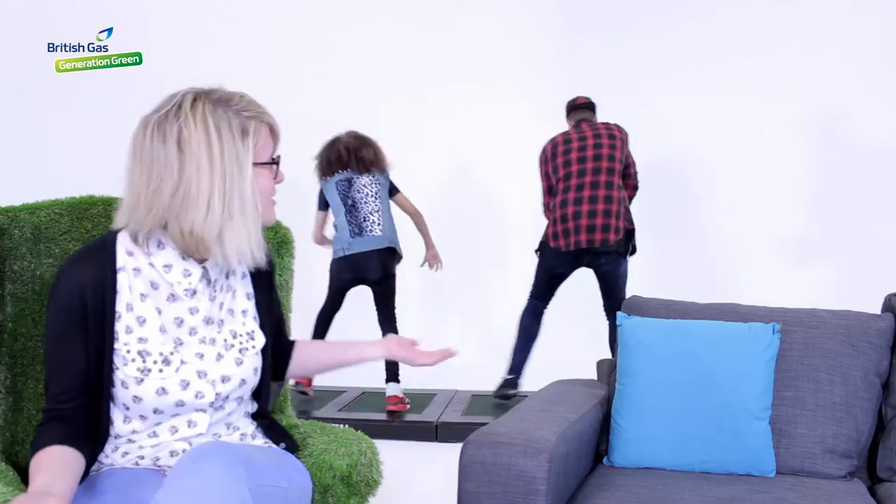Hi, I'm Bex and today I'm joined by Perry and Jordan from Diversity. They're going to show us some dance moves and how we can use them to make energy. Hello, hi there. You guys are famous for dancing — what does that have to do with sustainable energy?